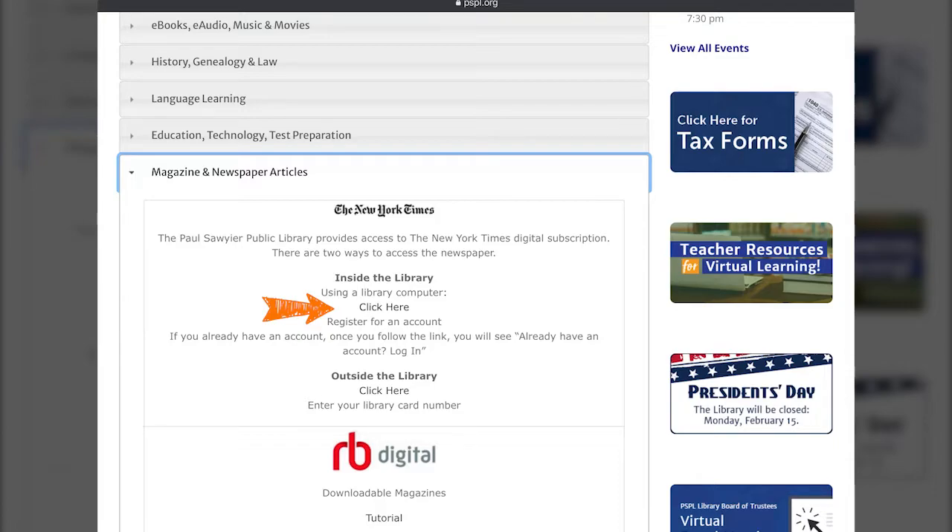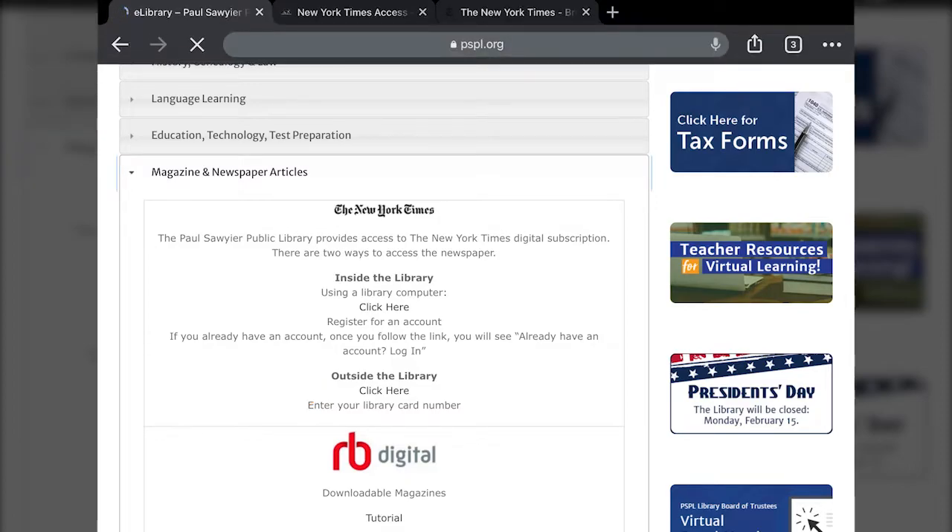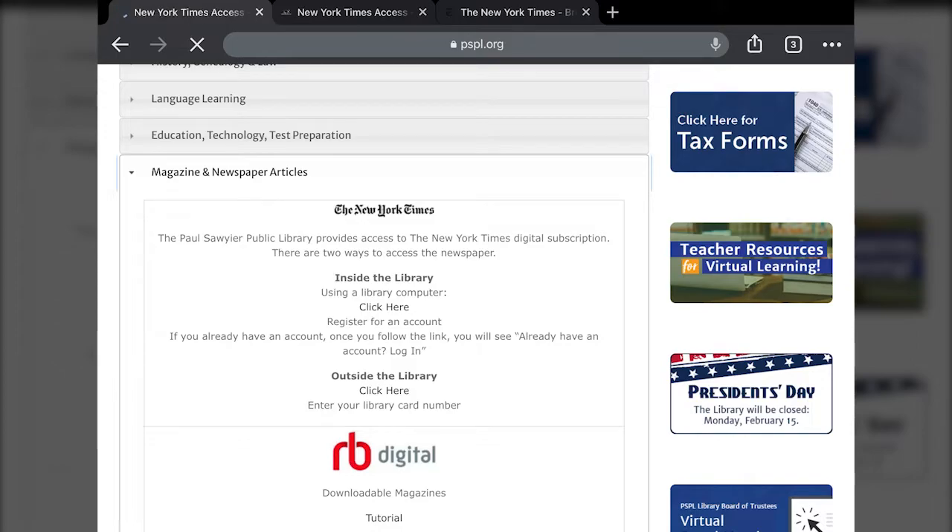But if you're accessing it from outside the library, you're going to have to input your card number and go through a few more steps to gain access. That's where that second link underneath 'Outside the Library' comes into play. If you click there, it's going to take you to a box where you'll enter your card number.